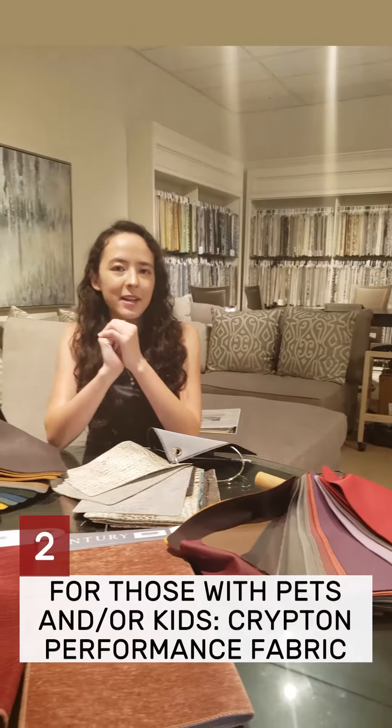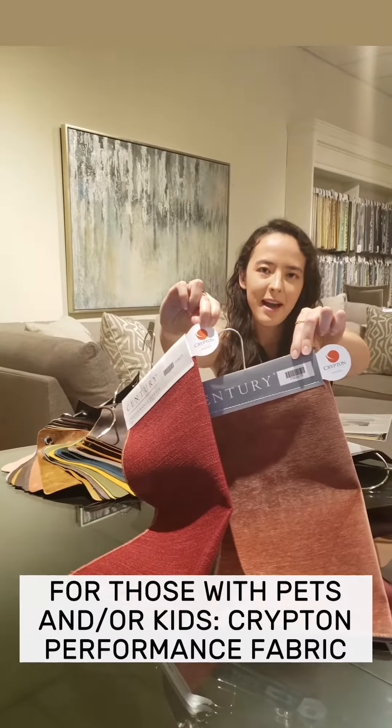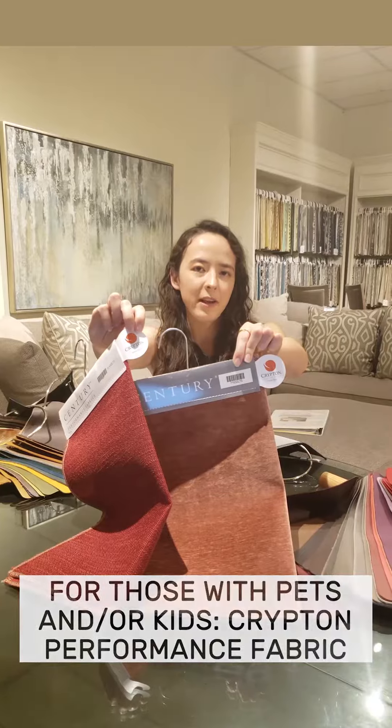For those with pets and kids, I will always recommend Krypton fabric, which are these. They're always marked with these Krypton tags and they are multi-brand, so you can get them on different couches and sofas.